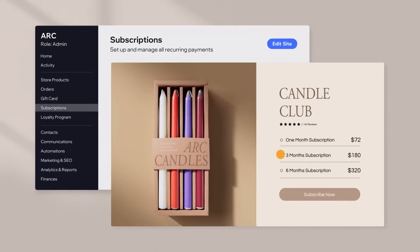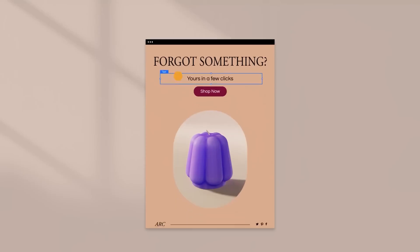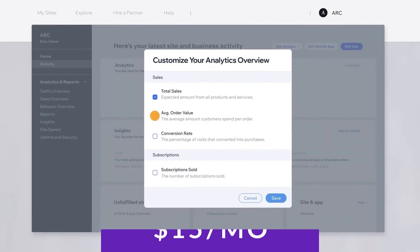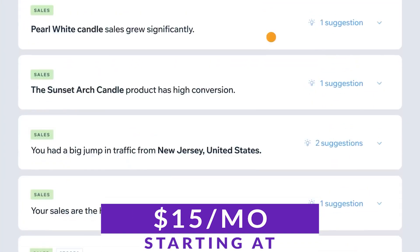It also boasts some unique modules like in-page menus, member profile cards, forum posts, and more. It provides a wide range of responsive templates that can be customized with both CSS and HTML as well. If you're wanting to check out Wix for yourself, paid plans start at $15 per month.